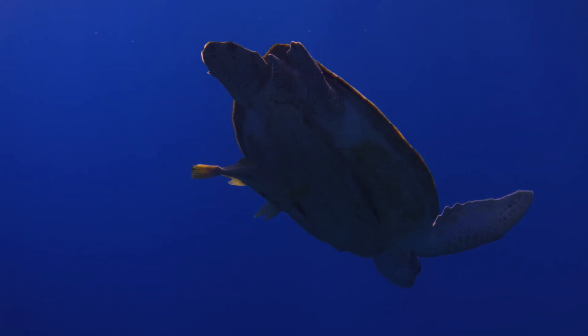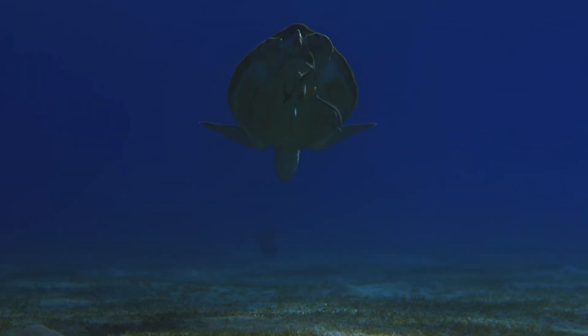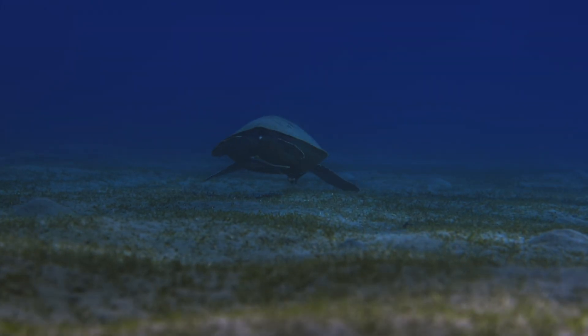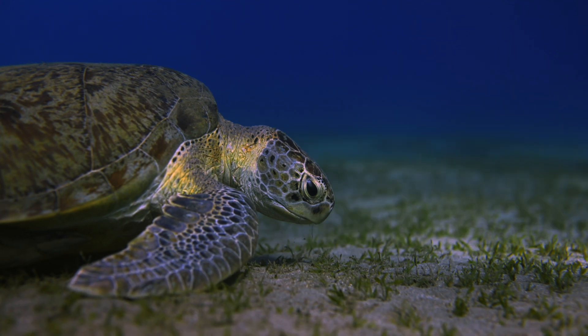The turtle's dive might now easily take up to 20 minutes before it returns to breathe again, depending on how far and how fast it swims. Just as with divers, stress dramatically increases air consumption, which is why turtles easily drown when tangled in fishing nets.